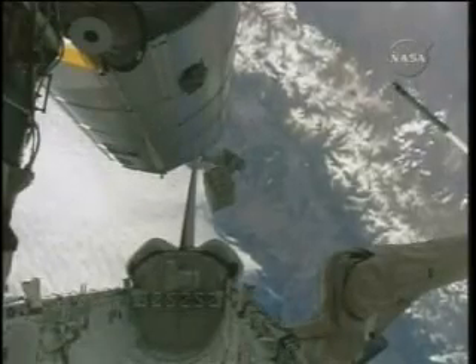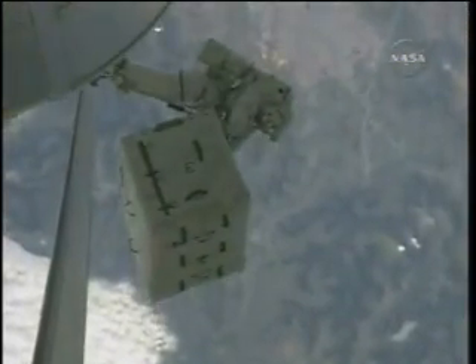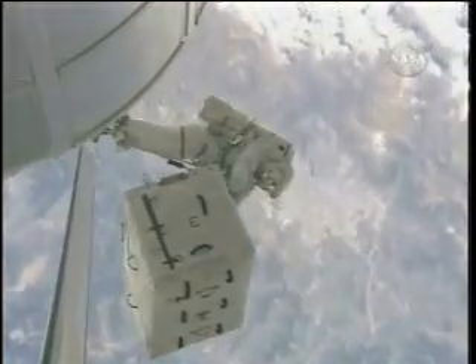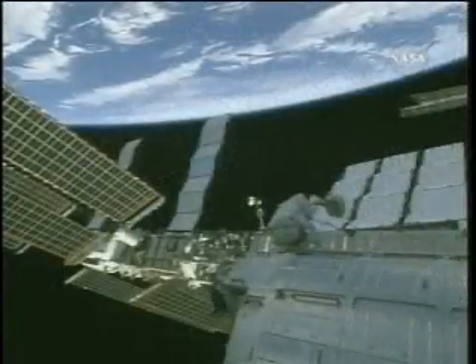Roll that video right now, John. You can talk to it. I think we've got a couple of scenes on here. This is showing Heidi during the ORU relocation with the NTA. This is a beautiful shot of Heidi with the Earth going by in the background, and that's the nitrogen tank assembly that she's holding there. She's in a foot restraint on the end of the station robotic arm. It's maneuvering behind the gym, so you can't see it there.